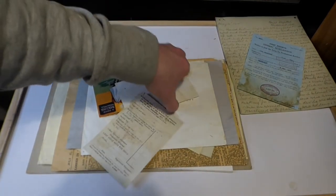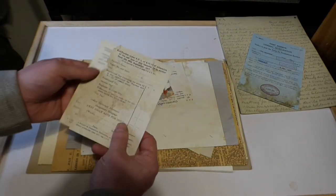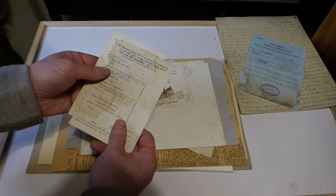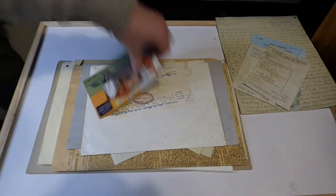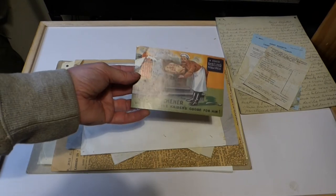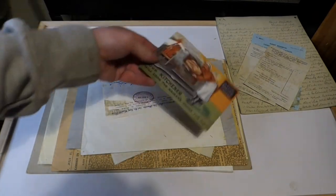We also have what I believe is a two-part document — part of his pay book. This then was just a simple propaganda Christmas card, also a reproduction.